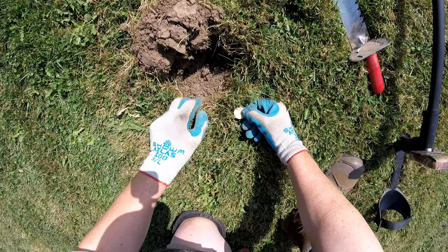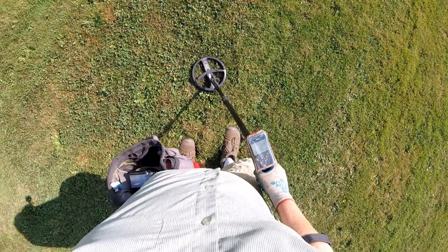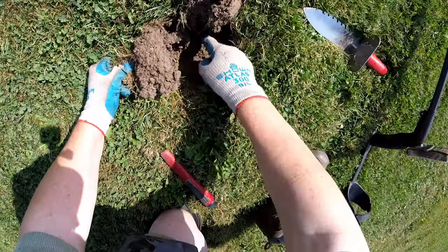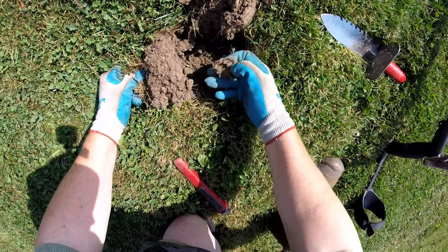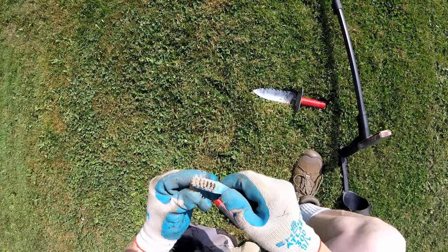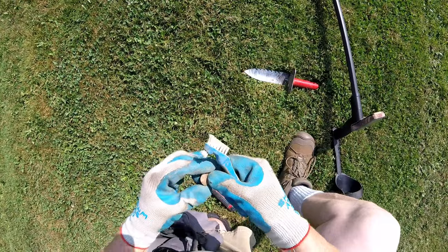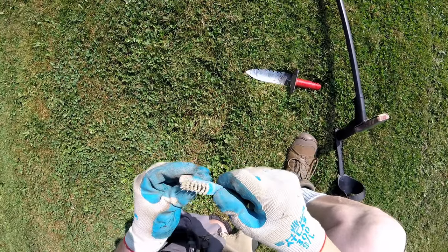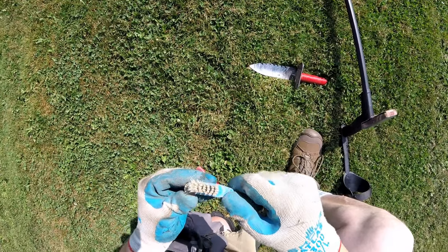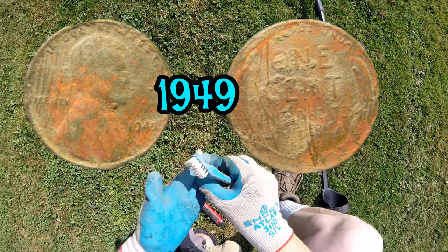I thought I heard something else in there — Canadian loonie. We got here — oh, another wheatie. I think the first one was 1943 and this one is maybe 1945.